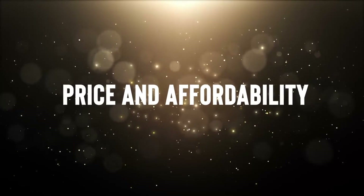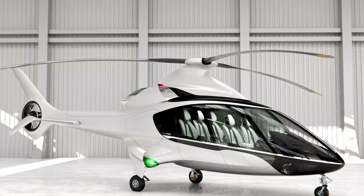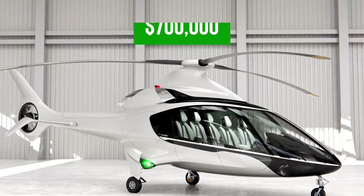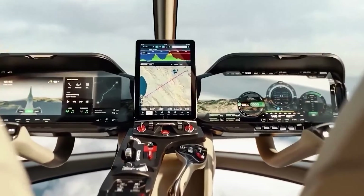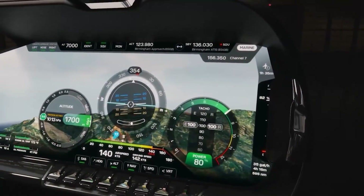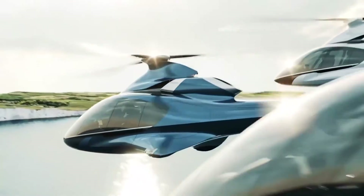The base purchase price for a new HX-50 is $700,000. For all the luxury, performance, and innovation packed into this helicopter, it's a price that reflects the extraordinary value it offers. As we wrap up our journey into the luxurious secrets of the HX-50, we invite you to join us in the skies of opulence.